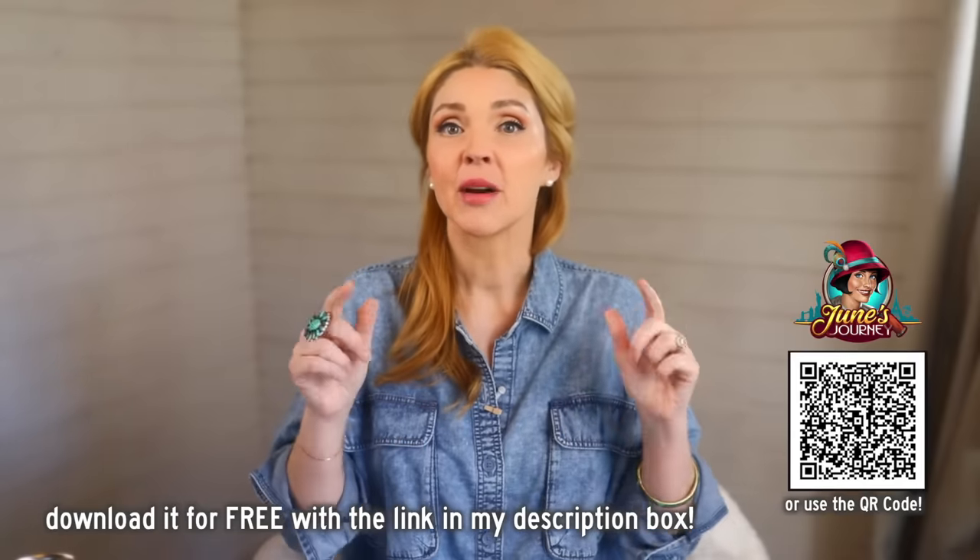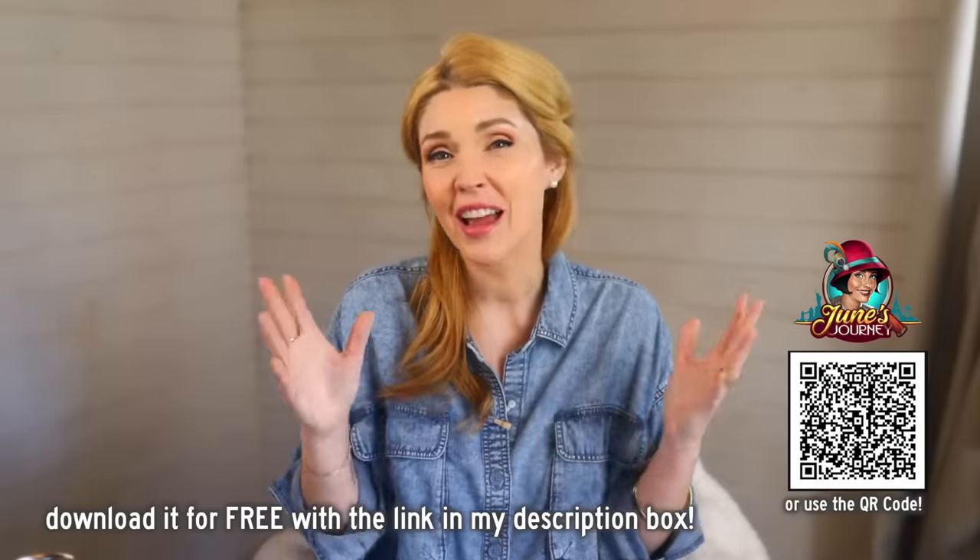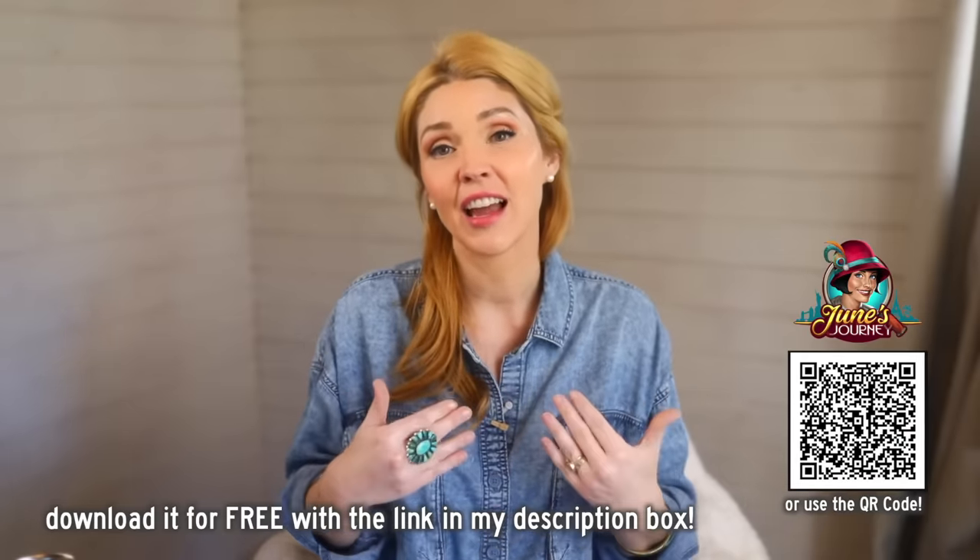If you'd like a little extra help creating yours, check down below in the description box — I have a simple workbook that can walk you through the steps, with questions to ask yourself to help you develop your own old-fashioned homemaking routine and schedule that will work for you and your family. It's based solely on what matters to you, what you need to get done, and what will work for your family. You can also download June's Journey for free by clicking the link in the description or scanning the QR code on screen — available for Android and iOS.